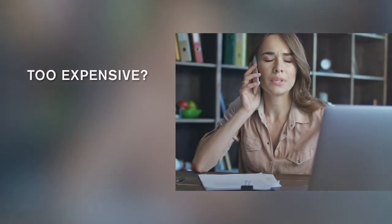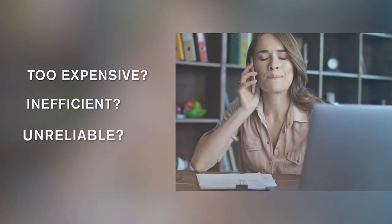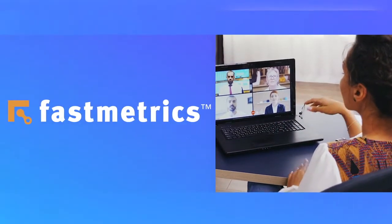What's the biggest problem with video conferencing technology? Expensive? Complicated? Poor quality? Call time limits? Don't let these issues slow you down.